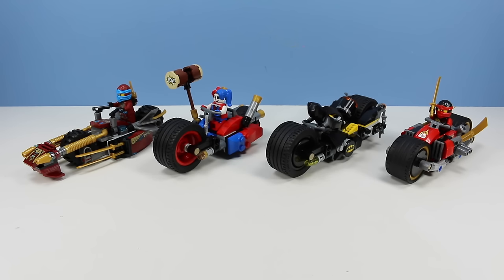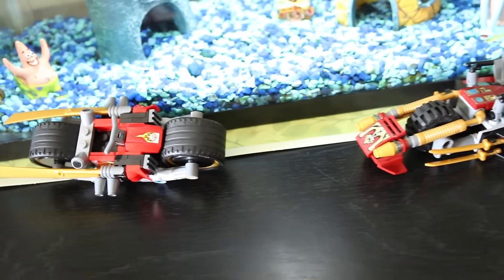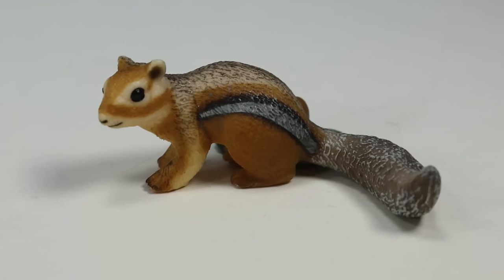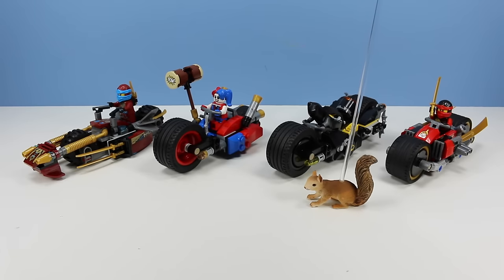On the table today we have LEGO DC Comics Superheroes Batman Gotham City Cycle Chase. I was also able to track down those two ninja bikes that Tiny Chipmunk Squirrel took off with. Whatever his intentions were, I have no idea yet, but he left the bikes built by the fish tank. We will always question what is going through Tiny Chipmunk Squirrel's mind — he's just crazy.